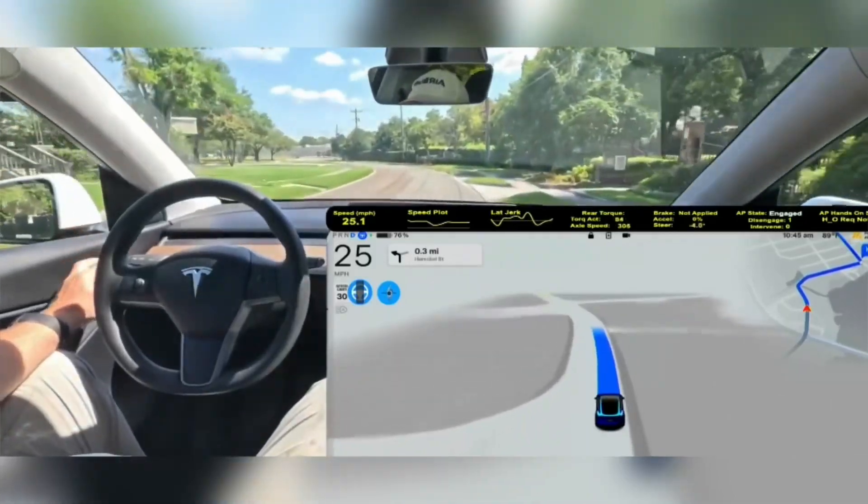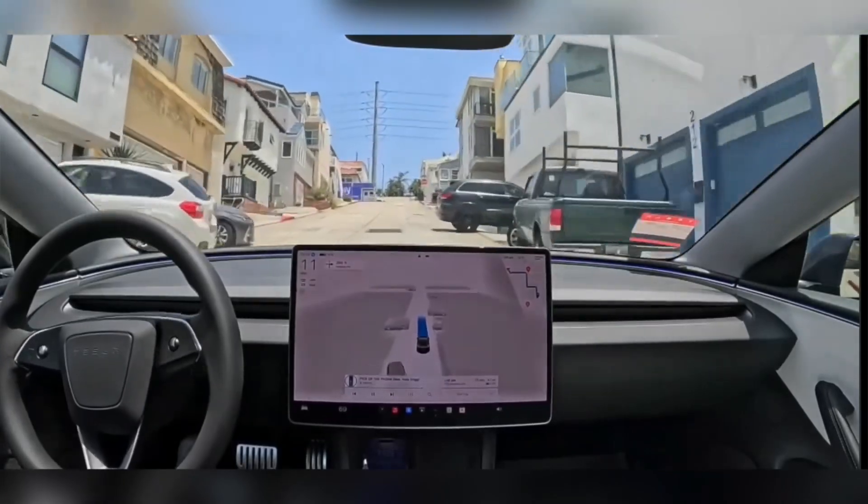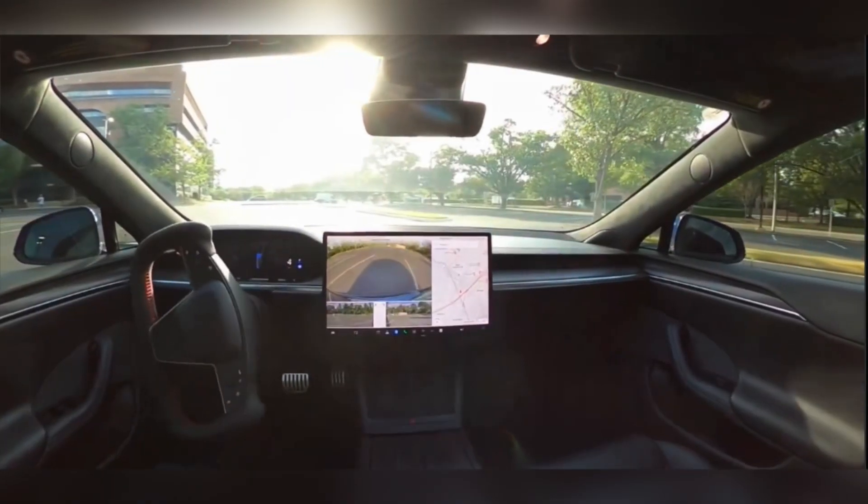Here is the upcoming version of Elon Musk's Tesla FSD. Elon Musk recently confirmed that Tesla is testing FSD Supervised version 12.5 on Chuck Cook's route.